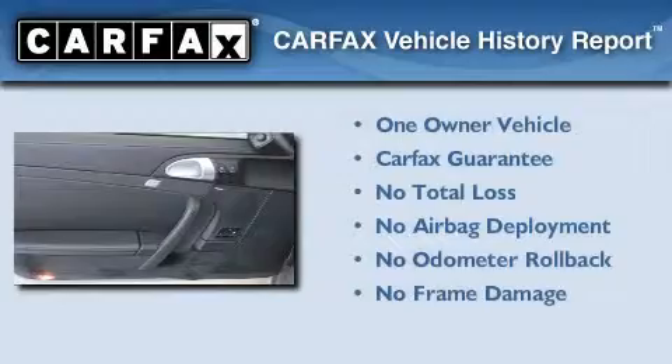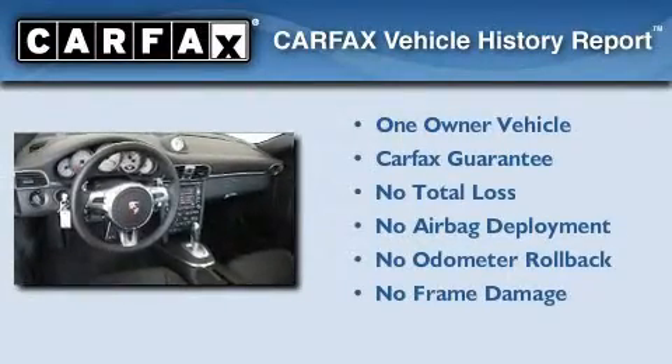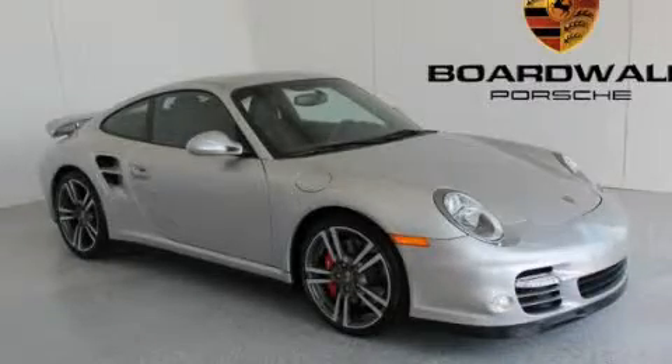This Porsche has had only one owner, and it qualifies for the Carfax buyback guarantee. We invite you to contact us today to learn more about this vehicle.